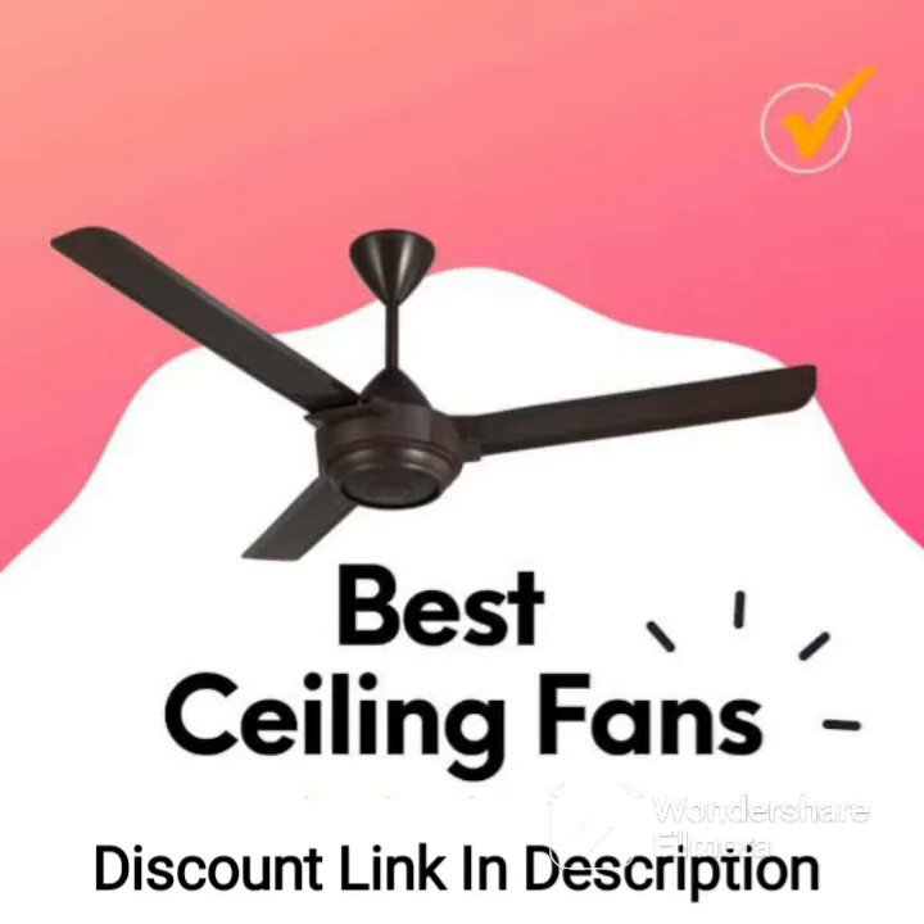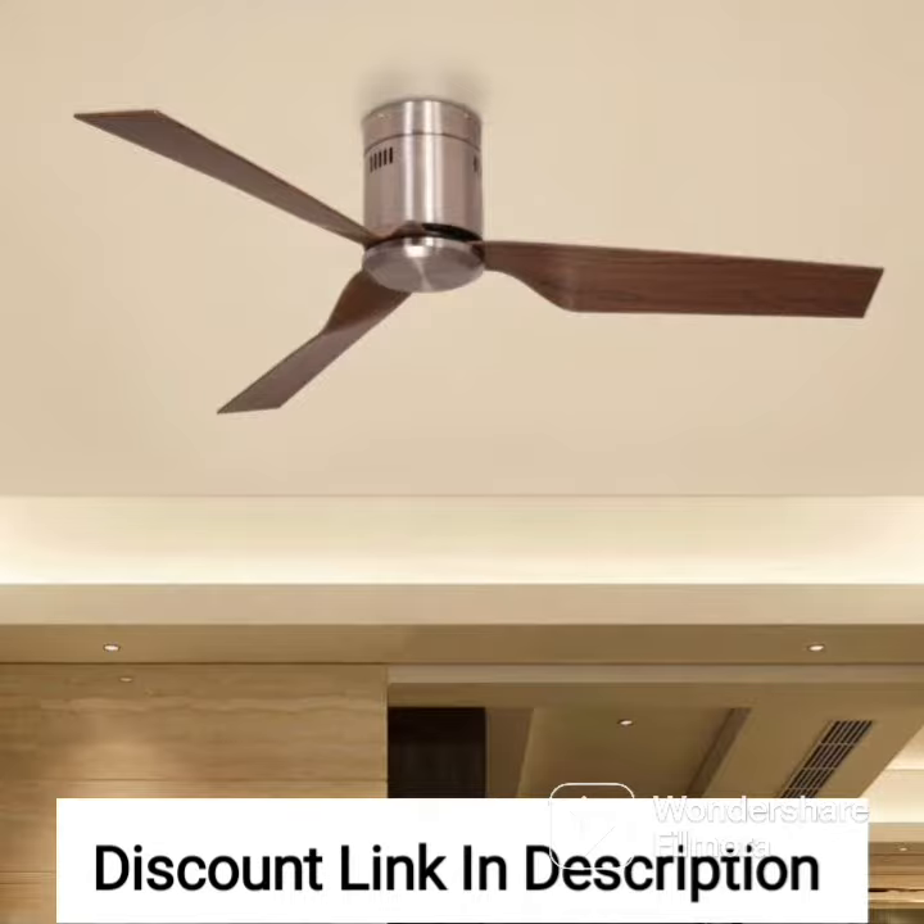The Crompton Decoder Premium 48-inch Ceiling Fan in Ginger Gold is a high-speed fan that promises to deliver powerful performance while adding a touch of elegance to your room decor. Let's take a closer look at its features and performance in this review.